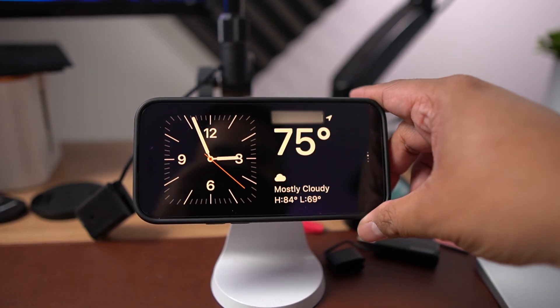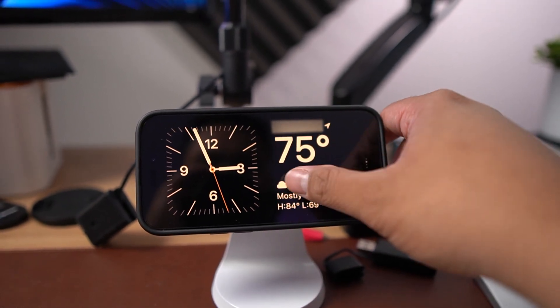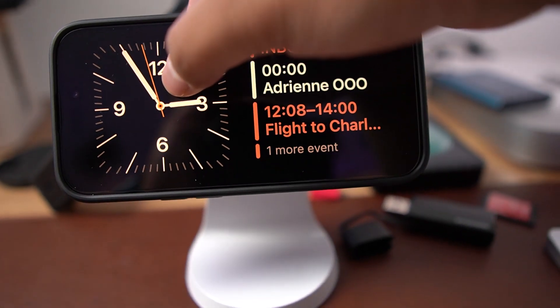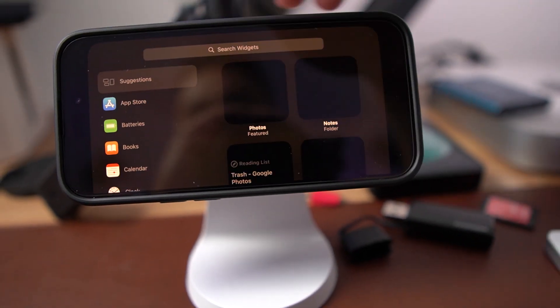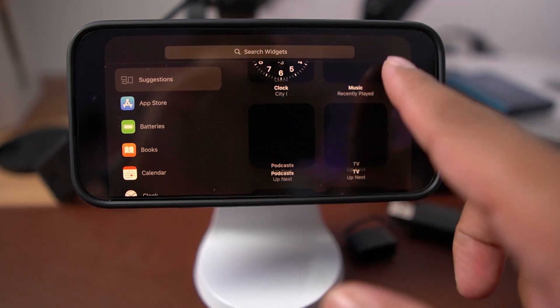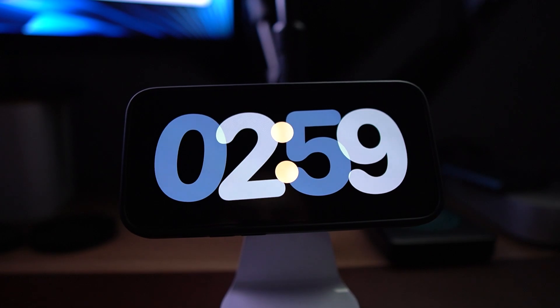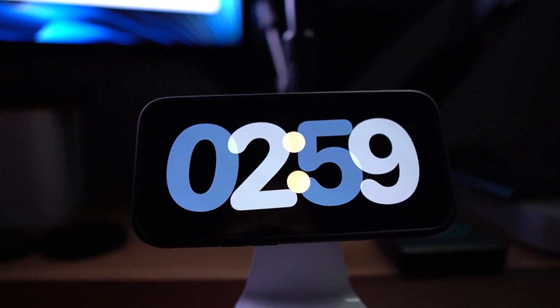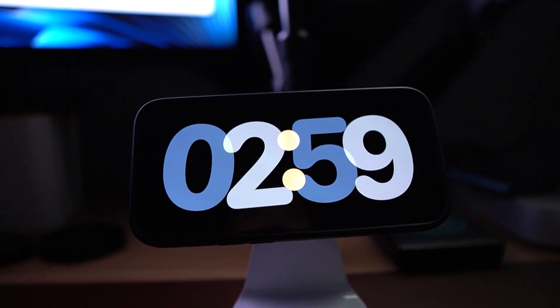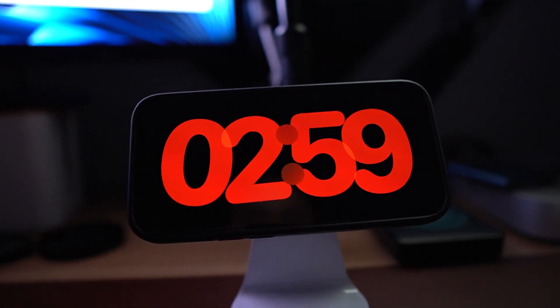I usually have a clock mode on the dual-widget side showing calendar events for the day as well as the time. I wish I could customize it to show calendar, date, weather, and then the time — I can really see more customization coming. Being able to turn your phone into a nightstand or alarm clock is really cool, and at night it turns all red so there's no blue light, which is really easy on the eyes.